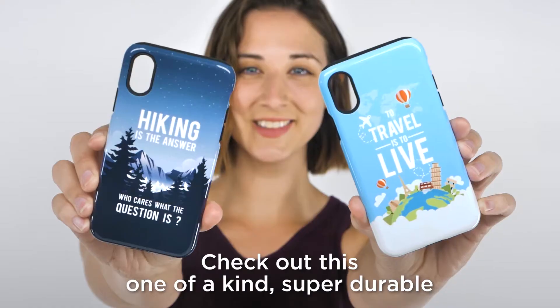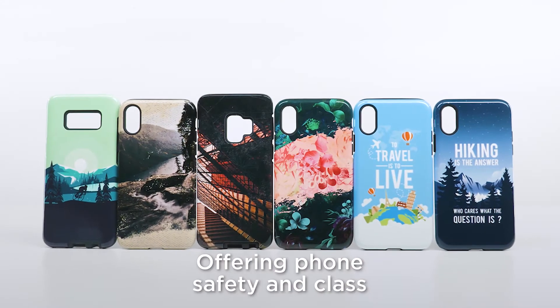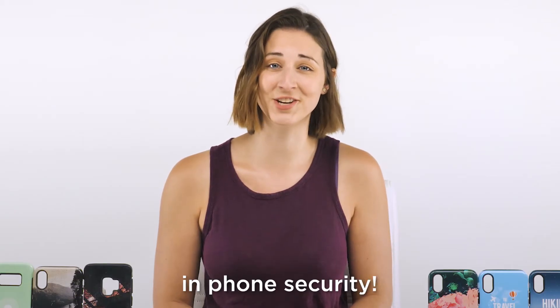Check out this one-of-a-kind, super durable, tough phone case. Offering phone safety and class, it's no wonder these phone cases are the most trusted name in phone security.